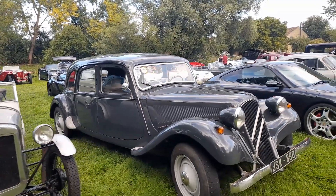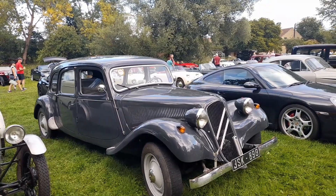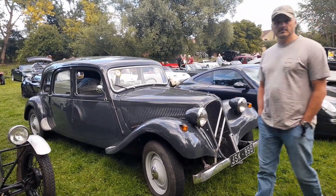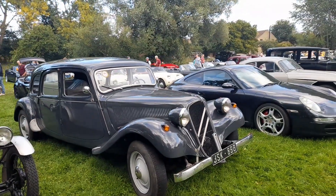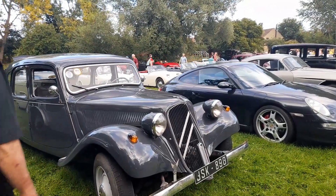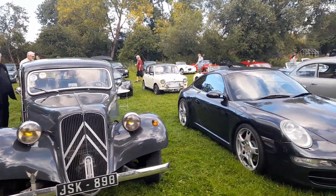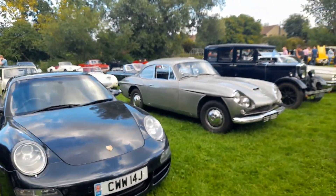Citroen Traction Avant — am I correct on that one? Yes, Citroen Traction Avant. I can't remember whether they built this from new or not. My friend there is saying it's a French build.